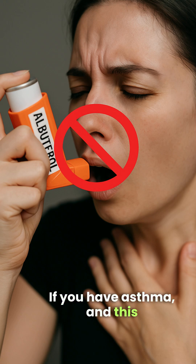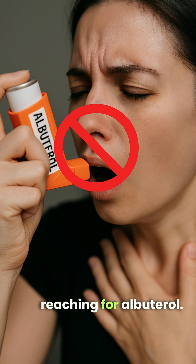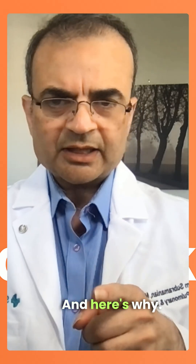If you have asthma, and this is the inhaler you keep reaching for — albuterol — you're doing it wrong, and here's why.